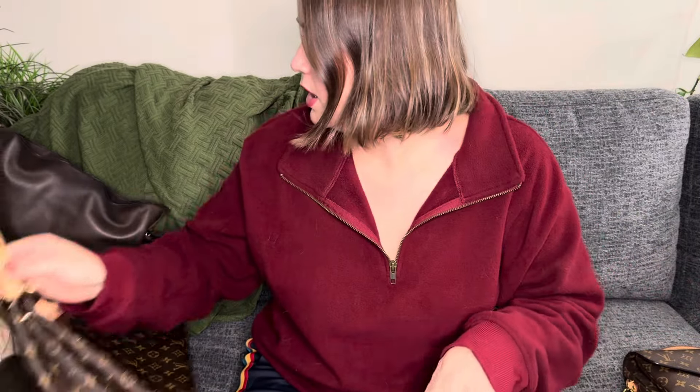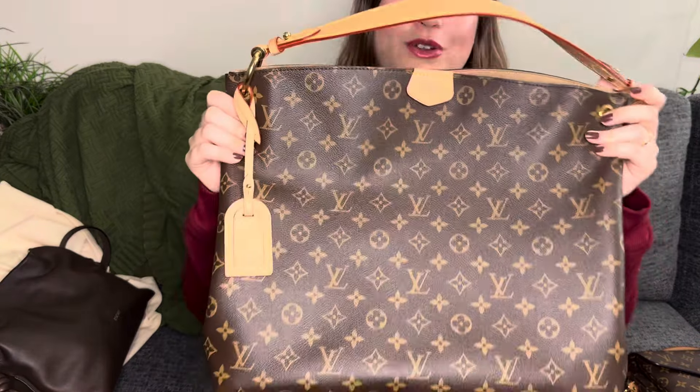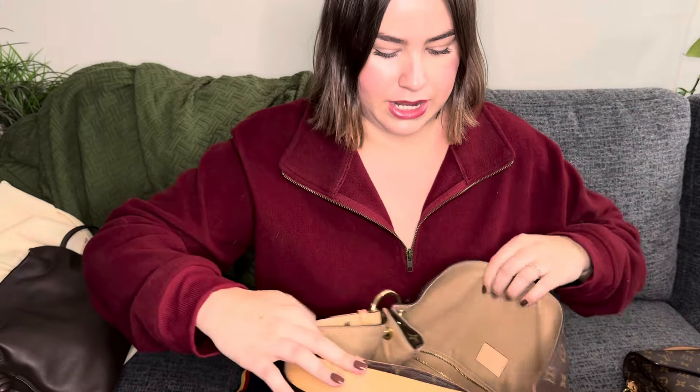Bag number two will be no surprise if you follow me on any other social media — it's my Graceful MM. I'm sad to say this baby is also going to have to be put away soon because the sun has left us and the rain and snow are coming. I love this bag so much. I love using it for days when I want to take my work stuff somewhere, or really just days where I'm going to be out for a long time and I want to throw everything I could possibly need in here.